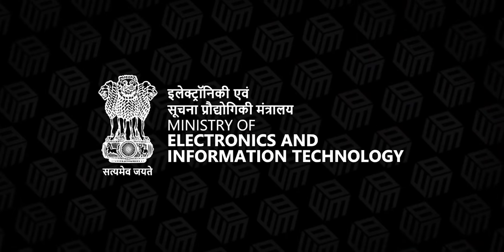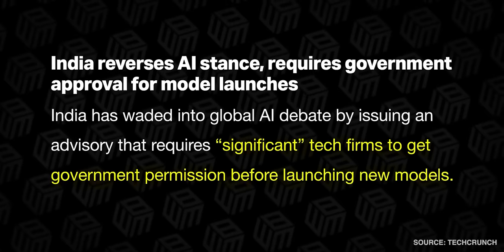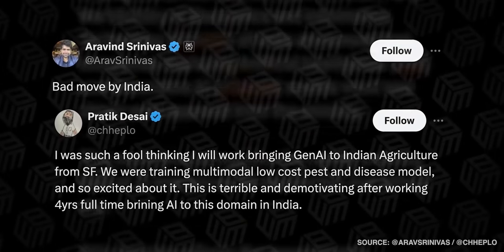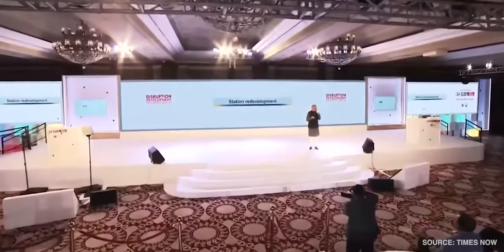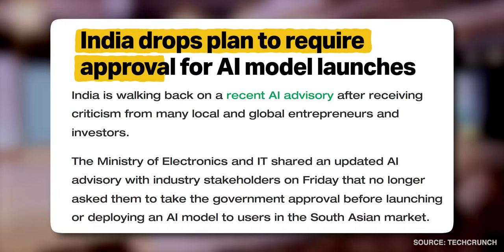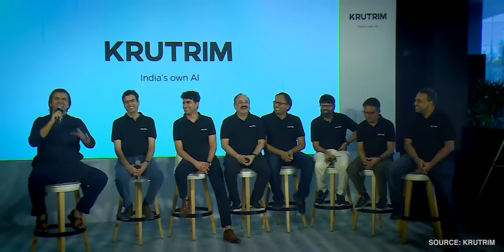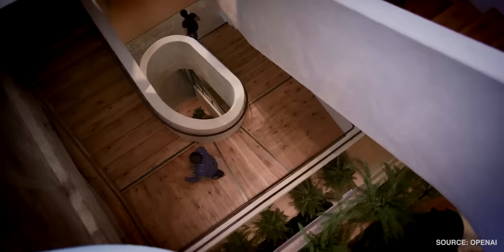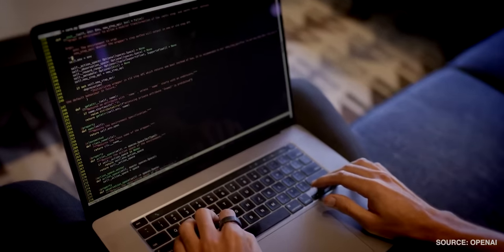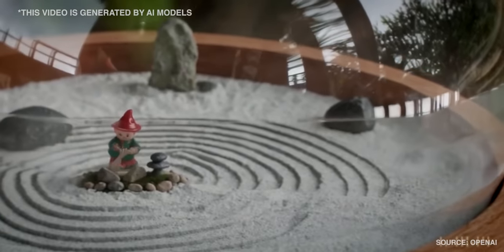A quick update: last week, the government of India sent out an advisory asking significant tech companies to seek permission before deploying their AI models in India. This move was criticized by entrepreneurs and investors alike. It looks like the government has taken those concerns into account and decided to undo this decision. Essentially nothing's changed — companies don't need permission the way they didn't before. However, they're still advised to label AI-generated content as under-tested or unreliable so users are aware of those issues.